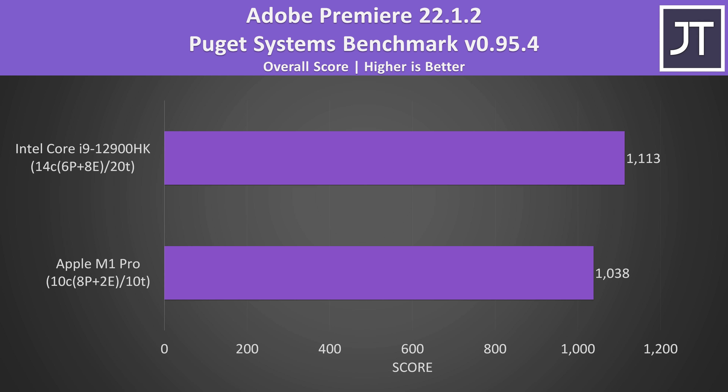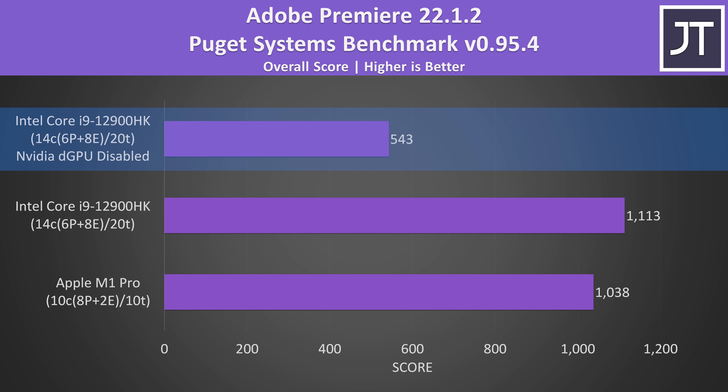Adobe Premiere is a more practical test and was tested with the Puget Systems benchmark. Adobe has an M1 native version of Premiere for macOS, so this was used for best performance on the MacBook Pro 16. In terms of overall score difference, Intel's top end i9-12900HK was scoring just 7% higher than the M1 Pro. This test utilizes both the CPU and GPU, and you could argue that as Intel's i9-12900HK has its own built-in graphics it's not fair to include the Nvidia RTX 3080 Ti, so I've also included results from just the Intel graphics. Without Nvidia, the M1 Pro was scoring 91% higher than just the Intel processor alone with its integrated graphics.